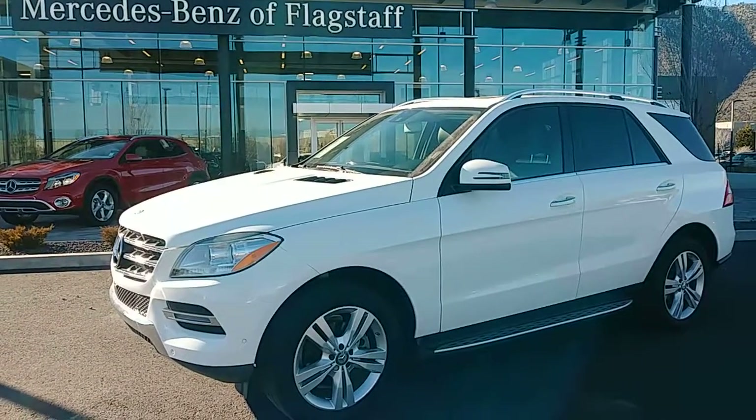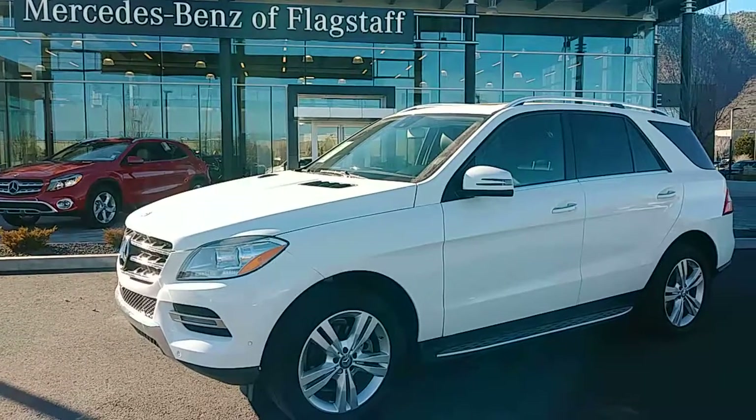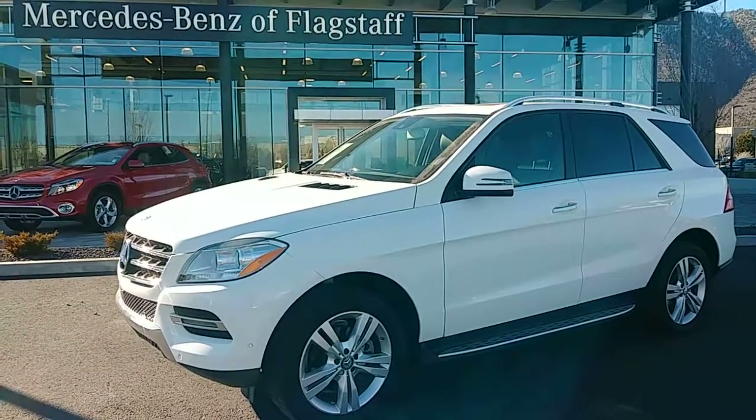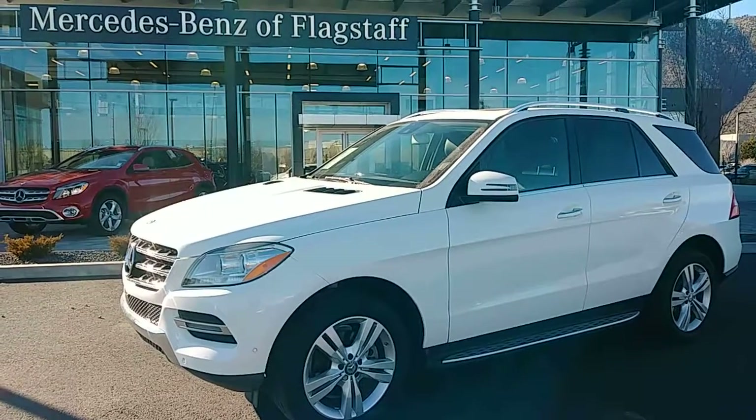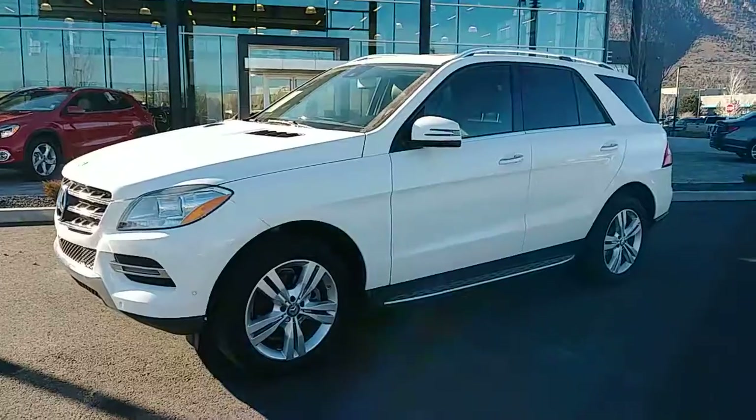Good afternoon Don, this is Bannon with Mercedes-Benz Flax. I just wanted to follow up with you in regards to this beautiful GLE 350 that you inquired with me about. I wanted to share with you a couple of really neat features on this vehicle.